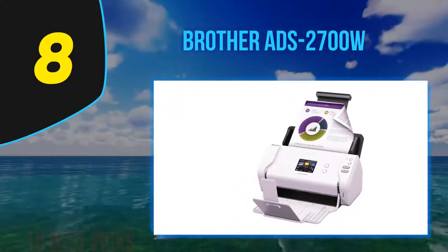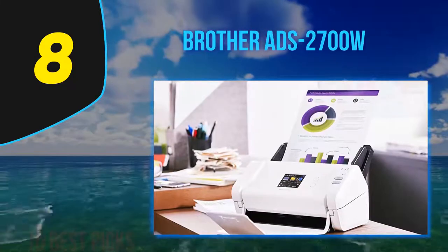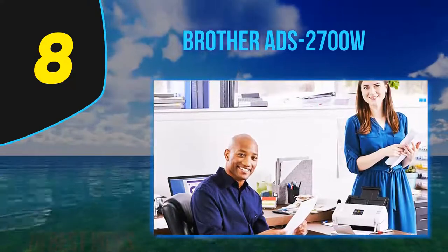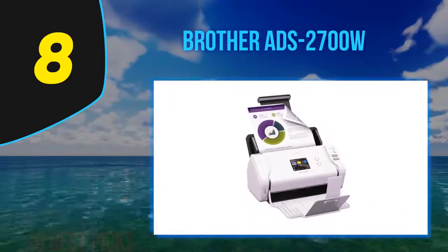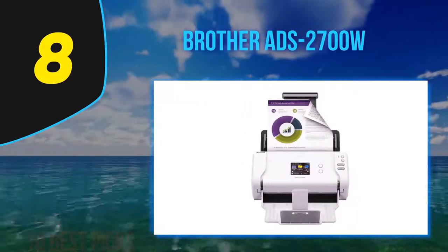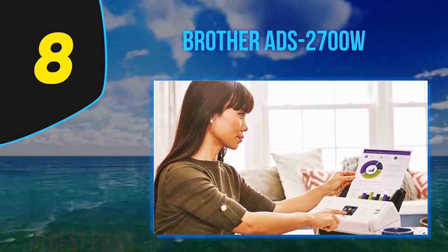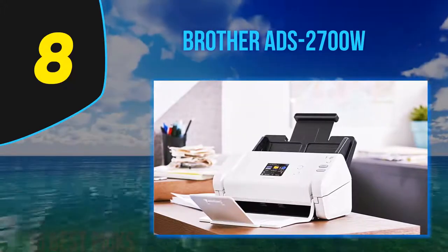Measuring 7.0 by 11.5 by 5.7 inches with its trays closed and weighing 5.8 pounds, the Brother ADS-2700W is slightly smaller and lighter than its most direct competitor the Epson DS-500W, as well as the similarly priced Canon imageFORMULA DR-C225. The higher-capacity ADS-3600W is significantly larger and weighs almost twice as much as its smaller ADS-2700W sibling. When in service, these models' input and output trays extend significantly, making them each about twice their original height and three times longer, but still small enough to sit comfortably on most desktops.